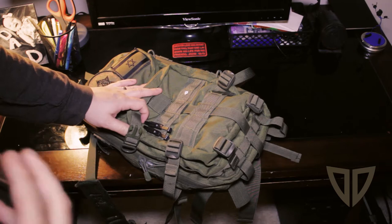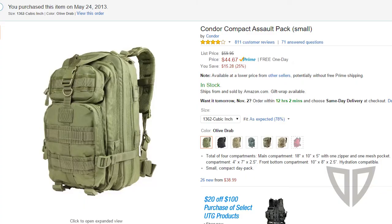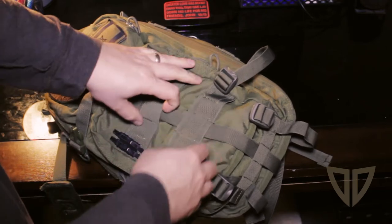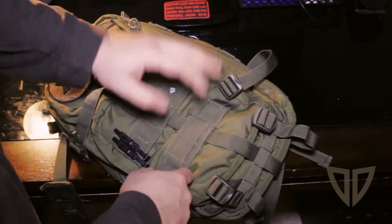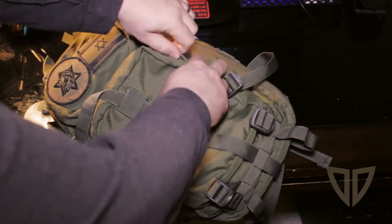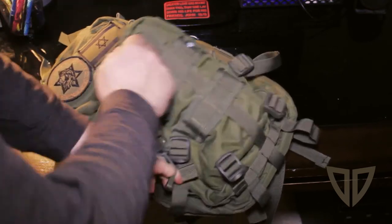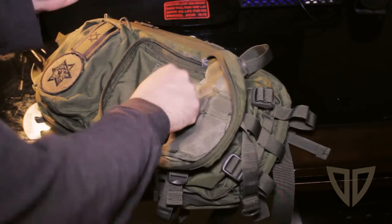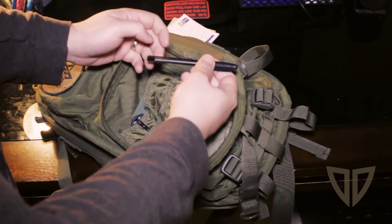When I bought it I think the price point was 40 bucks. Quick overview: the front pouch has some MOLLE on here. I had some pistol mag pouches attached but I took them off — don't really need them on this bag — but it's nice to know that it's there if you need it.